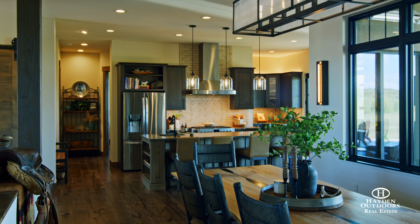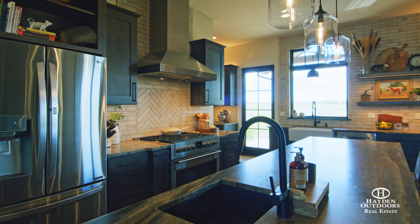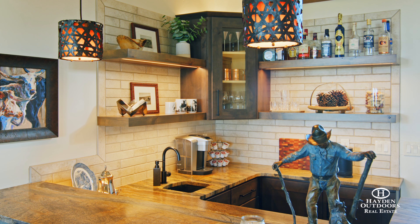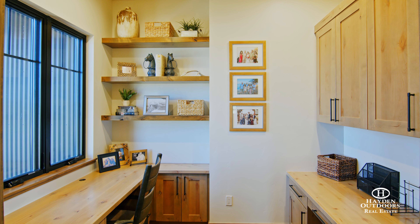The kitchen is second to none and features top-of-the-line appliances including a Fogger Milano dual fuel range, two ovens, a Bosch dishwasher, kitchen island and a large pantry. The main level also features a full wet bar and wine cooler, as well as an office with custom built-ins overlooking the front courtyard.